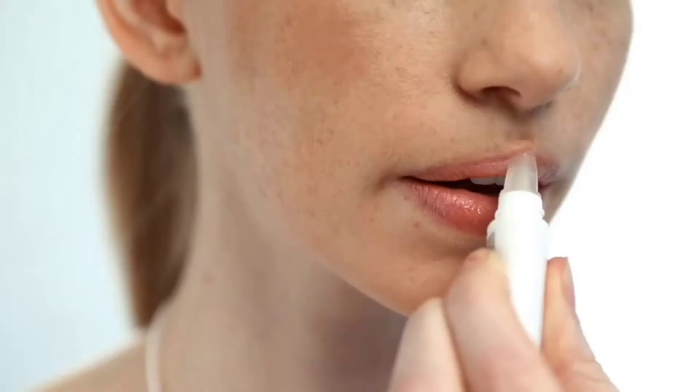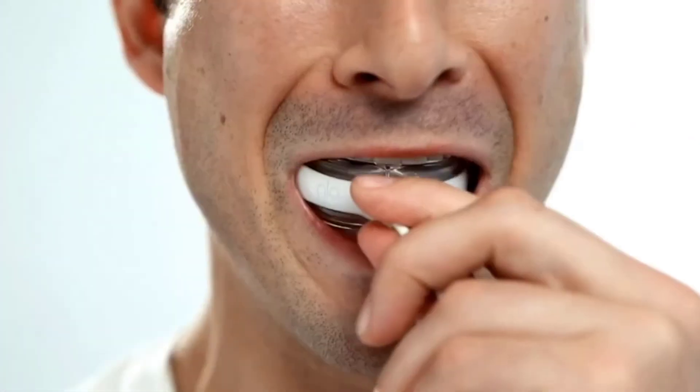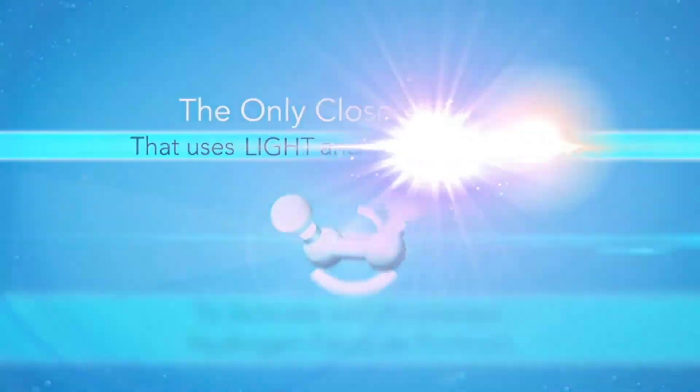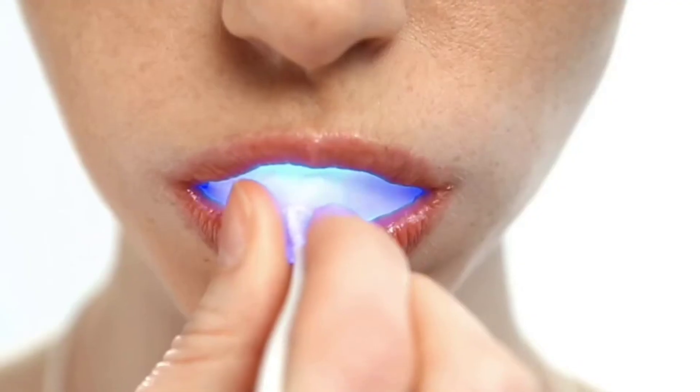The GLO technology — which stands for Guided Light Optics — uses a combo of both light and heat to activate the hydrogen peroxide base gel, so you get whiter teeth fast. It shuts off after 8 minutes, though you have to repeat the process twice more after that. Do 3 cycles total for 7 days in a row for impressive results.